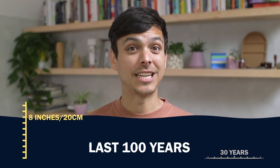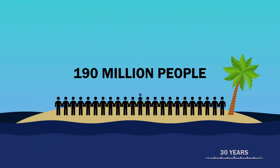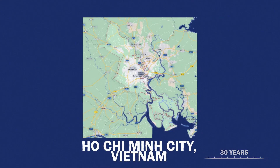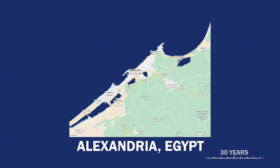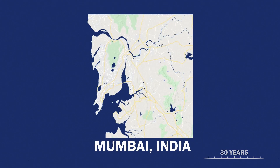Sea levels have actually risen 5 to 8 inches in the last 100 years and continue to rise. By 2050, 190 million people will be facing a sinking city. Ho Chi Minh City will be below sea level, Alexandria in Egypt underwater, and Mumbai — one of the largest and most densely populated cities in the world — submerged in just 30 years.